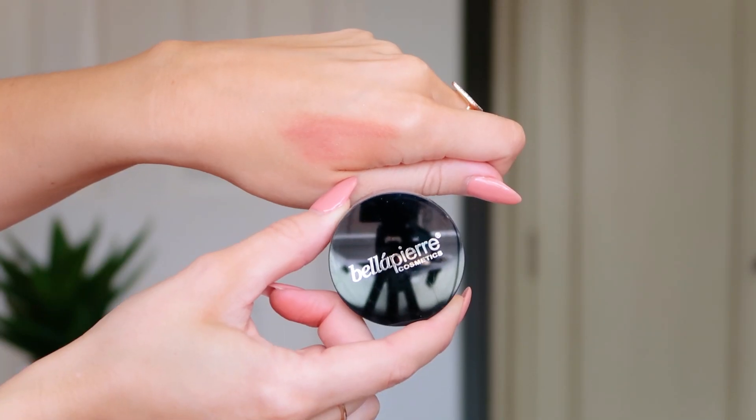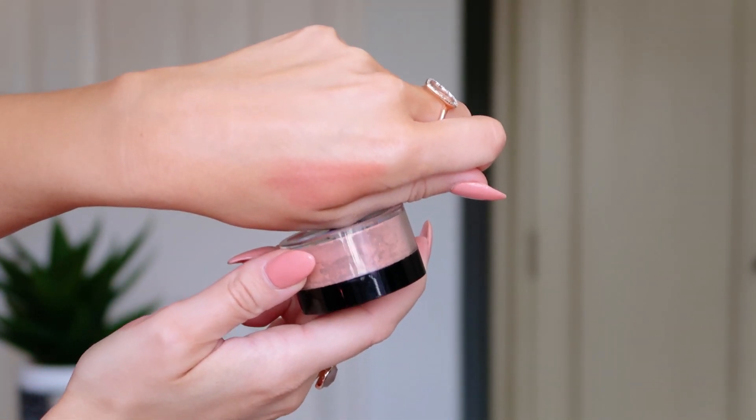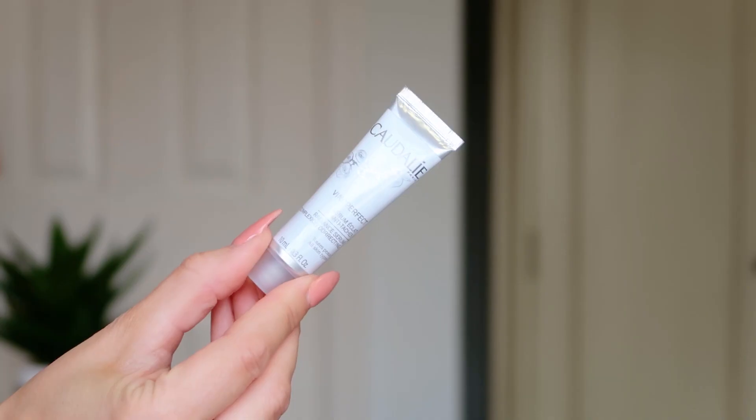Next up we've got the Bella Pierre Cosmetics Mineral Blush in shade Amaretto — it's a loose powder blush with a bronzy shimmery tone, very apricot with a little bit of pink. It's very good for summer — fitting the Radiance theme perfectly. I'd pop some on the apples of my cheeks and pull it backwards slightly, not a full contour, but it'll add a nice little sheen, a pop of color, and give you a very radiant look.